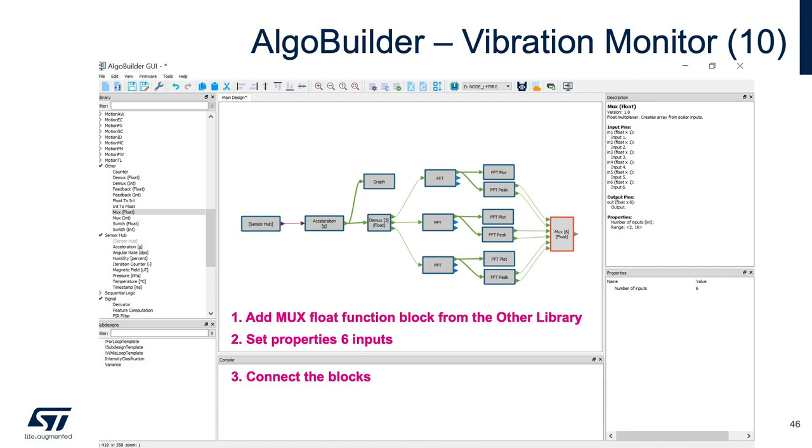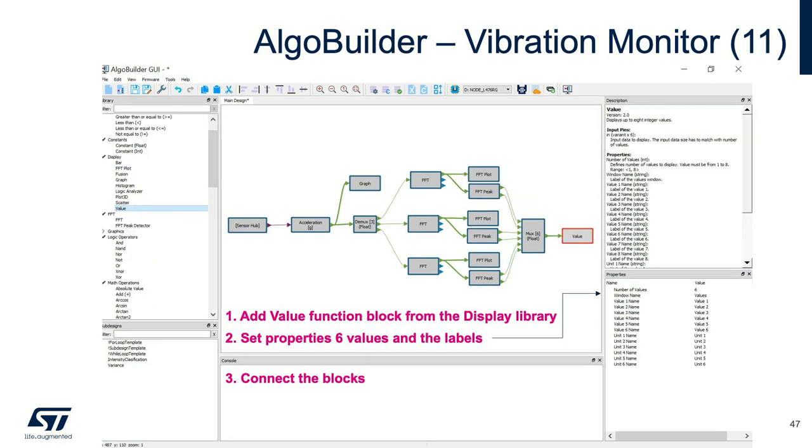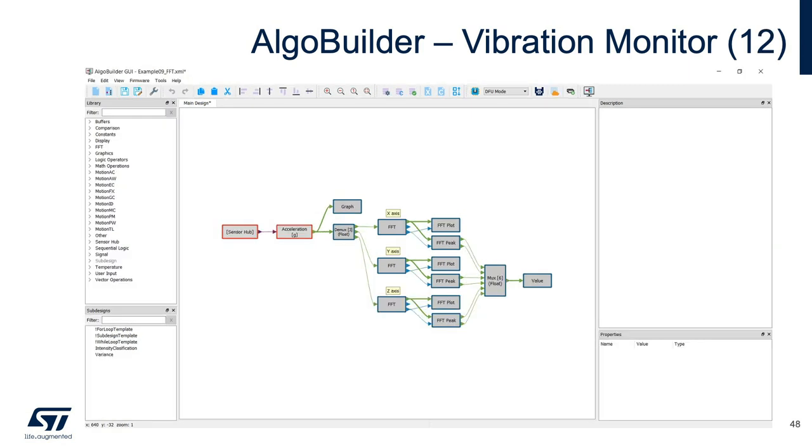Add a MUX Float function from the other library with six inputs to receive the FFT peak data — amplitude and frequency for each axis — and connect the FFT Peak blocks into the MUX function. Then add the Value function block from the display library, receiving the MUX output and including six values and labels representing peak amplitude and frequencies of the FFT-based vibration monitor. We have now successfully completed the vibration monitor implementation in AlgoBuilder using the Pro mode of the SensorTile.box.